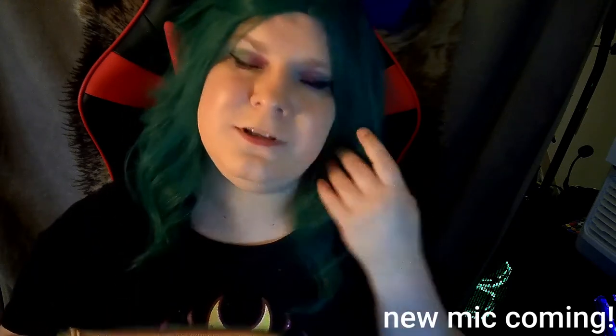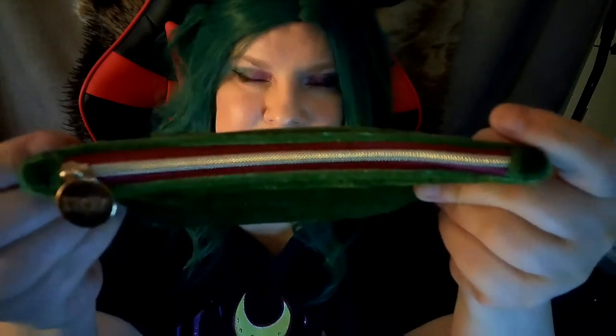Today we are doing the Ipsy November bag, which is also my birthday month. It is this lovely velvety green bag — you can see the velvet, very soft. It has just a standard gold Ipsy coin, red and gold for the zipper, and it's just a really cute bag. It seems a little bit more Christmassy than November-y for me. Last month's October bag was super cute — I'll put a picture of it up somewhere — but it was just adorable. I hope they continue doing more cute bags like that instead of really plain ones like this or over-busy ones like the past ones.